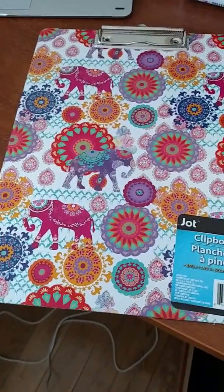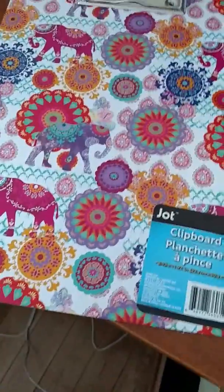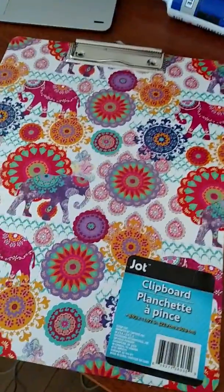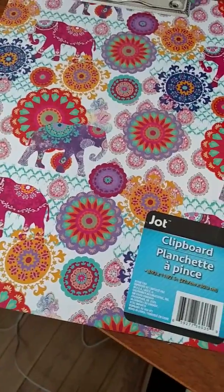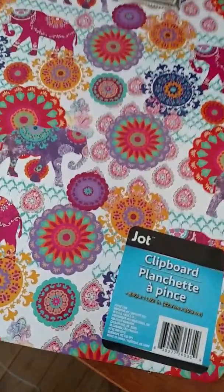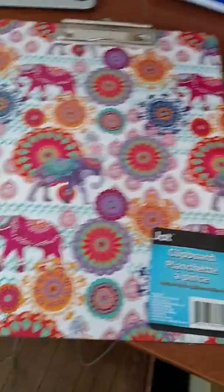All right, hey guys, I'm back. I've got the second part of my haul. This next one is going to be a Tuesday Morning and Blitzy and one thing from Amazon.